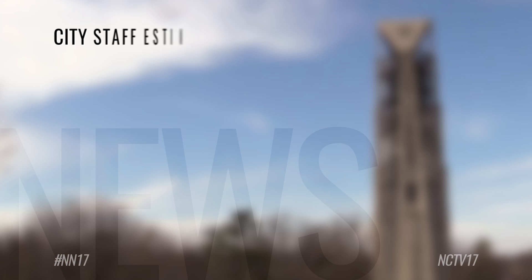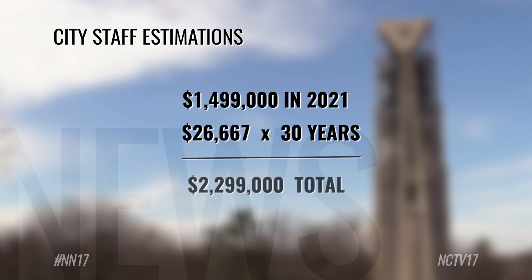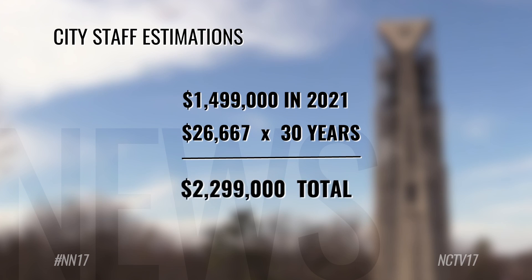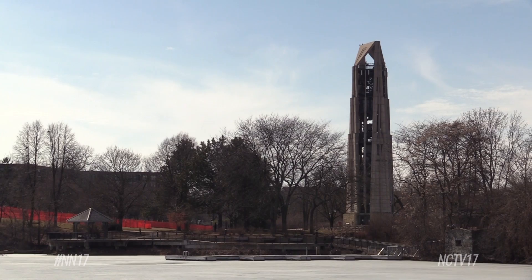We're going to patch the concrete, we're going to fix the bolted surfaces for corrosion, if there is any, and then we're going to take care of the caulk and the post-tension. City staff estimates that work will cost about $1.5 million in 2021 and an annual maintenance cost of $26,667 for the next 30 years, bringing the project total to about $2.3 million over a 30-year period. That's about $700,000 more than the total estimated cost to regularly assess the tower and take it down when it's no longer structurally safe.